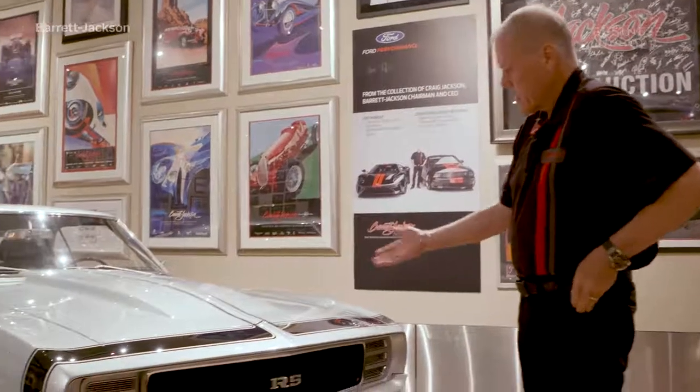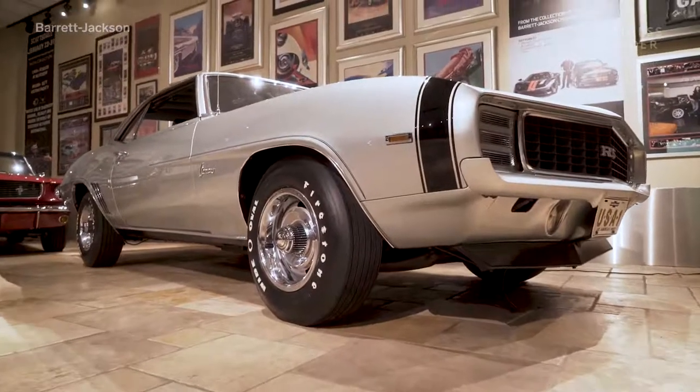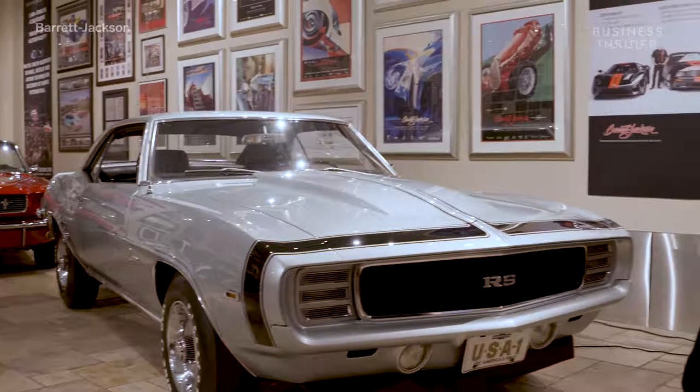Some of my favorite cars are in here. This is one of the first muscle cars I ever bought — it's a '69 Camaro ZL1 Rally Sport. They made two. I've been collecting muscle cars a long time. This car has been driven, but it's a beast — it's made to drag race. It's one of my favorite cars, so I can look at it all the time.